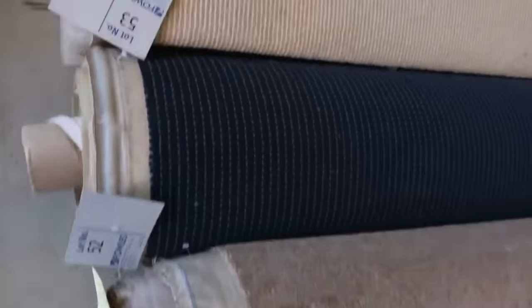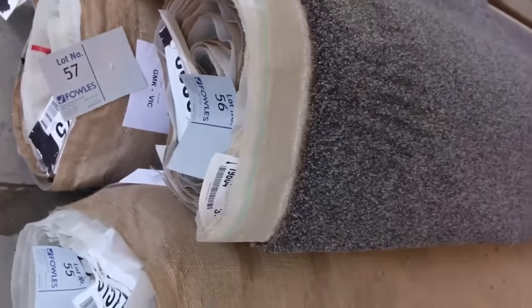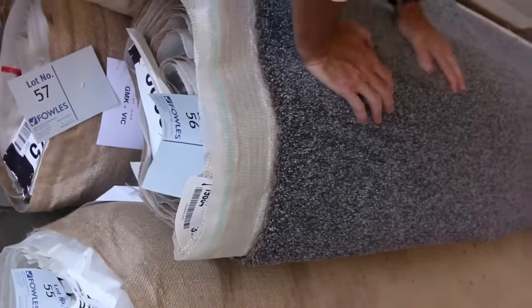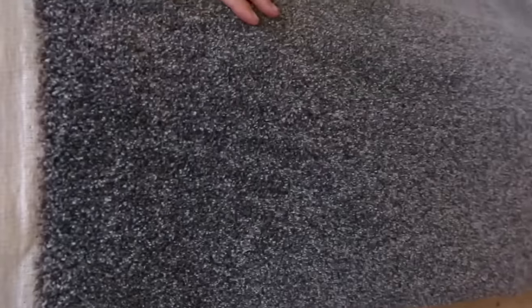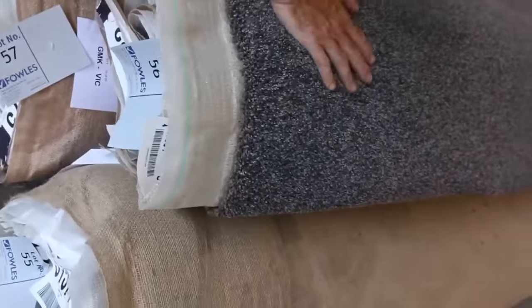We've got some really nice combination rolls. I spotted this one just before — we've got three rolls of it. It's a nice twist pile, good grey with that little stippled finish. We've got lot numbers 55, 56 and 57 — looks like around about 30 plus metres all up. Your catalogue will tell you exactly how many metres, but that's going to give you a good house lot size. I reckon that'll probably make around about $30 to $40 a metre, because normally you'd pay well over $100 a metre for that sort of gear.